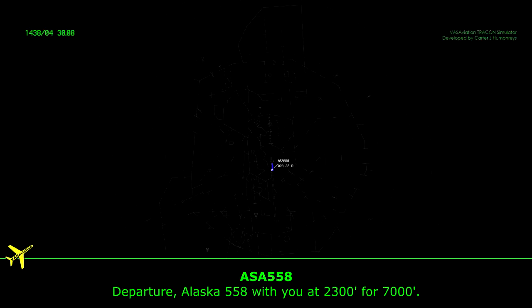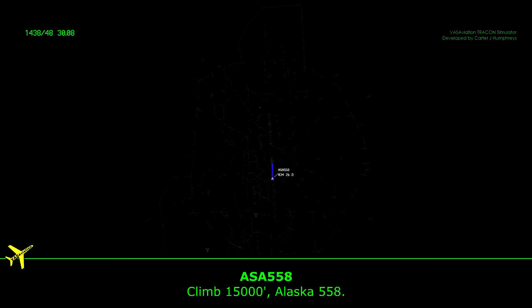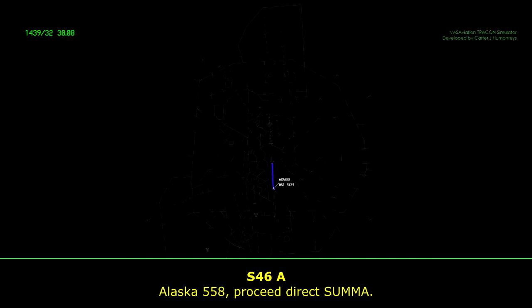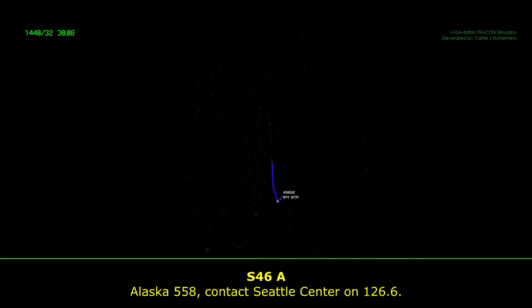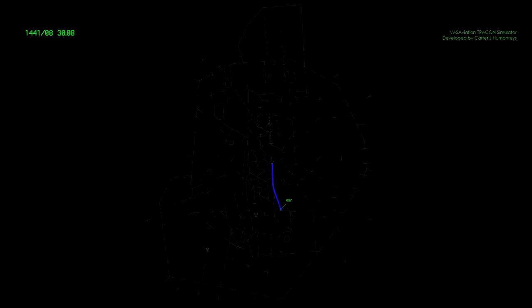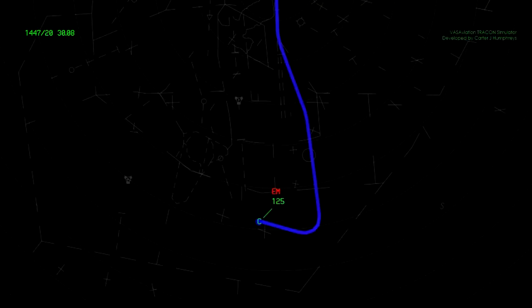Alaska 558 departure with you, 2300 versus 7000. Alaska 558 departure, contact climb, maintain 15,000. Climb 15,000. Alaska 558, see direct SUMO. Alaska 558, contact Seattle Center on 126.6.